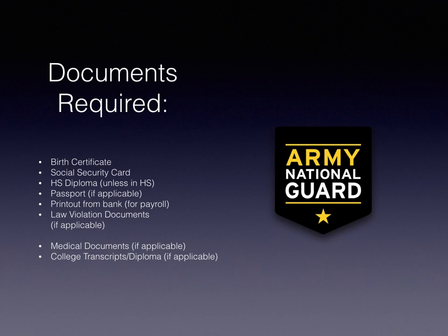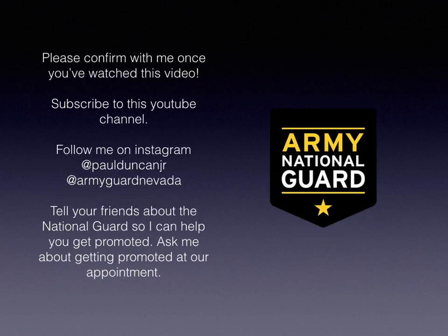If you have any medical issues that we already spoke about, you might need medical documents for that. Most cases you should not need any medical documents, but if you do, we will talk about that. If you are in college or have graduated college, I need your official college transcripts if you have over 24 credits so I can promote you. If you have a college degree, I also need that degree — bring it in with you.